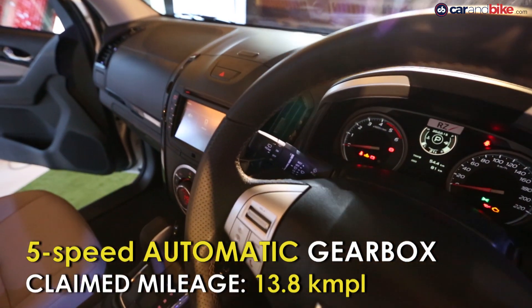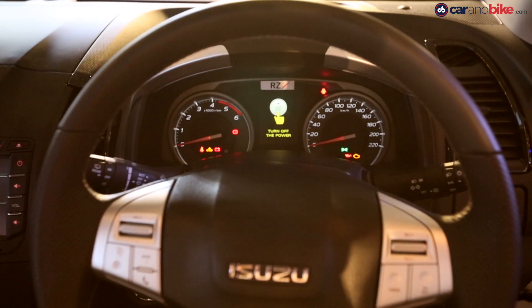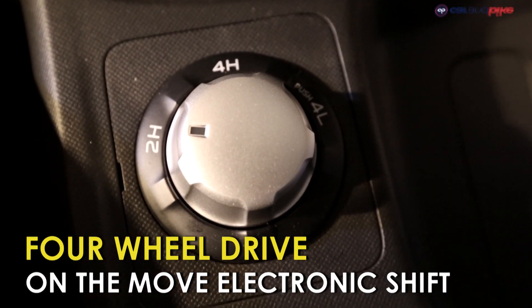Unlike its competition, the MU-X only gets a five-speed automatic gearbox and there is no manual gearbox option. The MU-X gets a two-wheel drive or four-wheel drive option with a selectable low range, and the driver can select it right on the move with the electronic shifter.